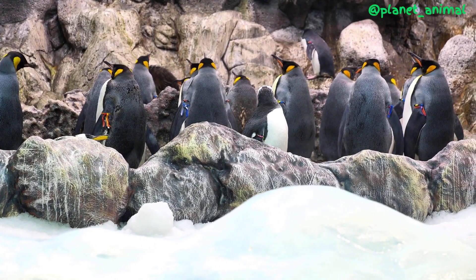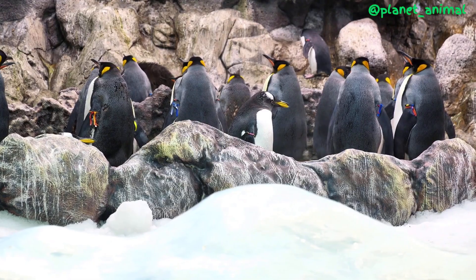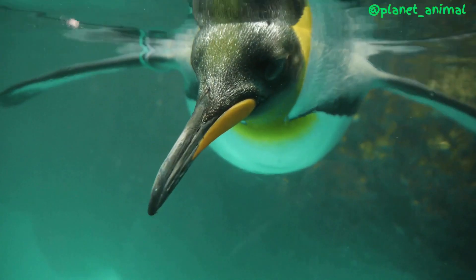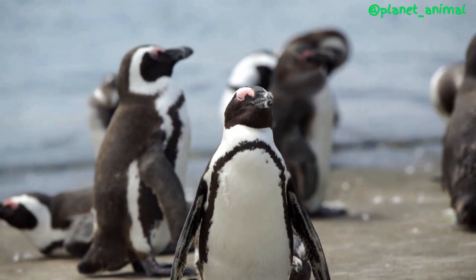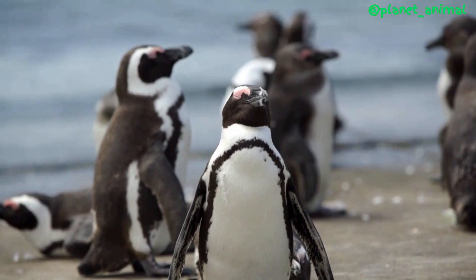So there you have it — the fascinating mechanism that allows penguins to drink salt water without getting dehydrated. It's just one of the many adaptations that make these remarkable birds so well-suited to life in some of the harshest environments on earth. If you enjoyed this video, be sure to like and subscribe for more fascinating facts about the animal kingdom. Thanks for watching.